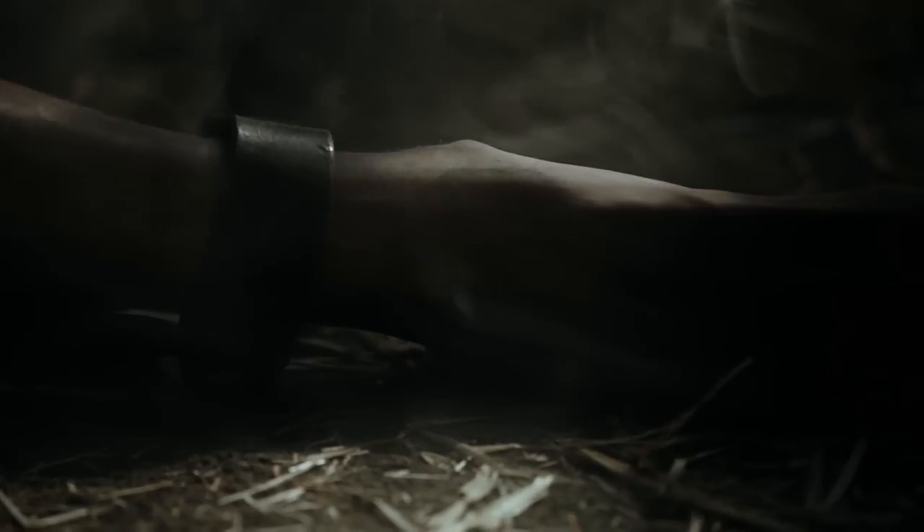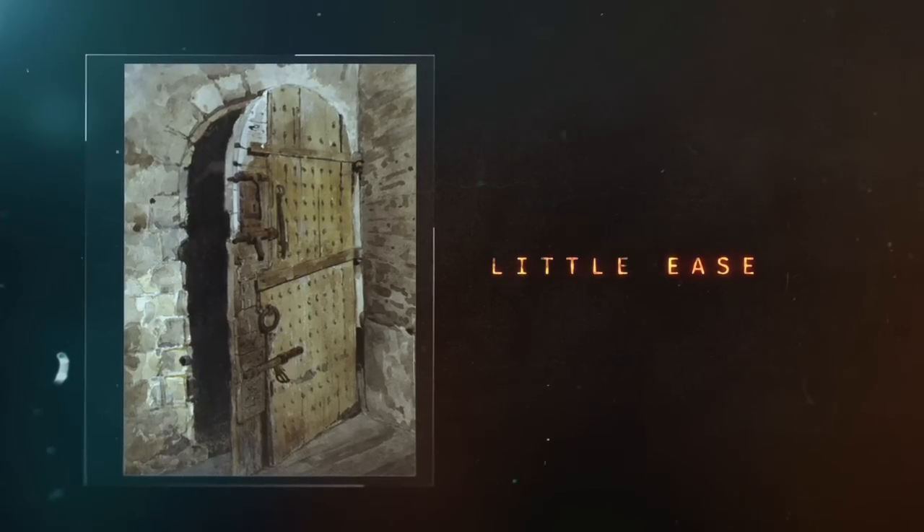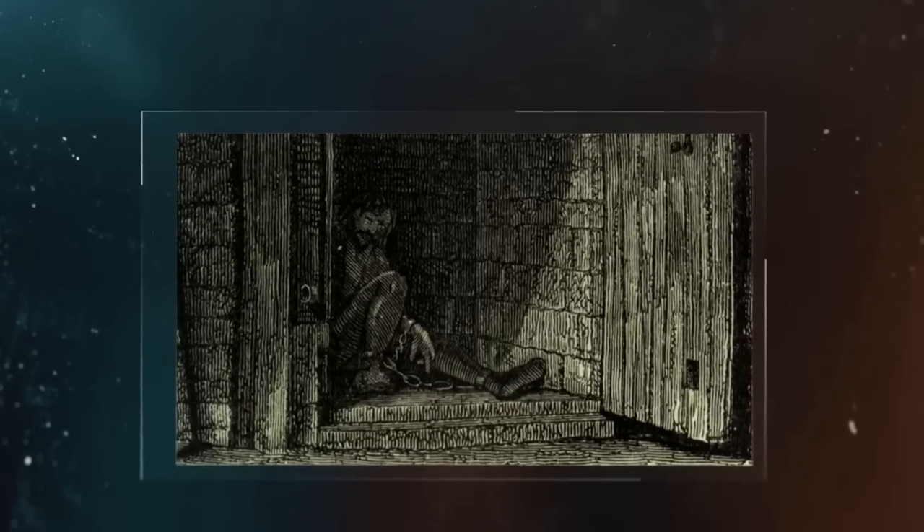Perhaps even worse is being locked up in the most fearsome dungeon of all — a dark four-by-four cell known as Little Ease. If you've ever had to bend over for longer than you like, you know how painful it can get. People would be locked in it for hours or even days. But it's also solitary confinement — you cannot see anyone, there is no window. And in my opinion, except for deaths that happen bit by bit, nothing is worse than solitary confinement.